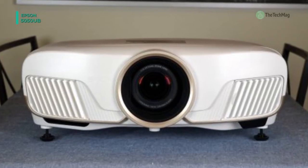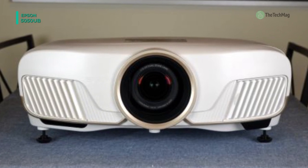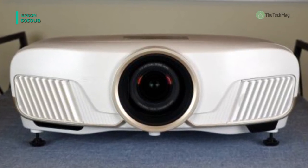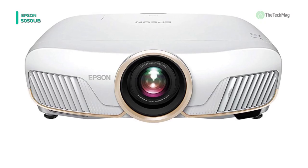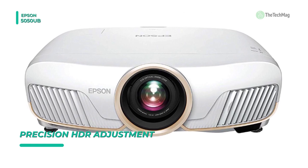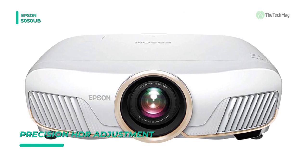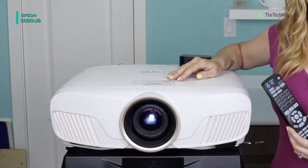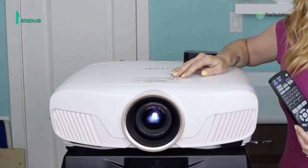The projector has two HDMI slots for connecting your digital HD devices such as a gaming console, Blu-ray player, or cable satellite box. The Home Cinema 5050UB incorporates an IR remote control for added convenience. This projector is intended to provide an augmented 4K UHD experience with pixel shifting resolution enhancement technology.